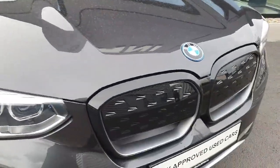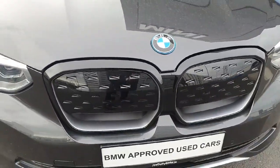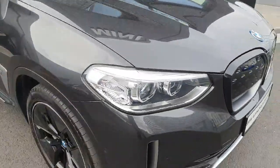At the front of the car we have the self-healing kidney grills finished in gloss black, alongside the LED headlights and spotlights.